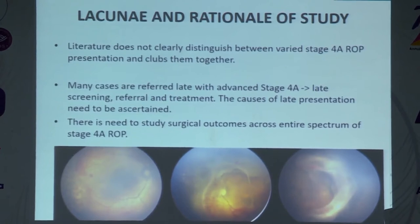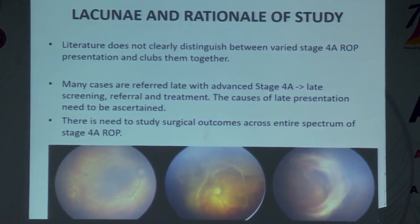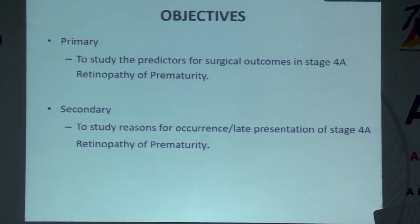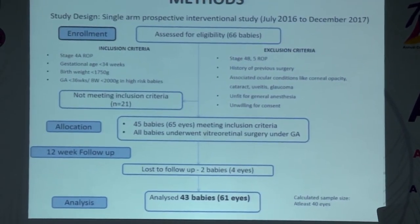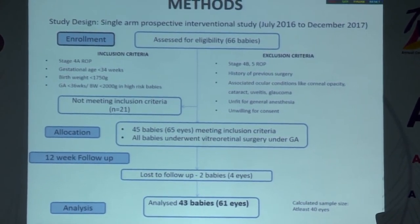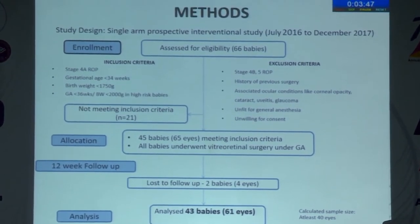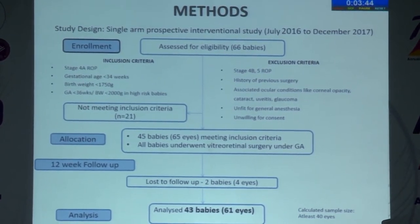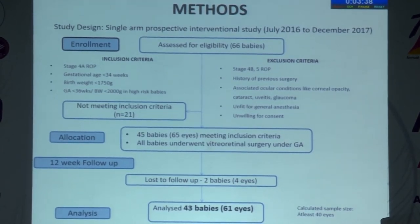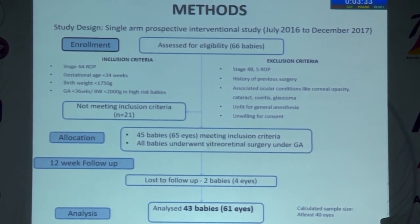Many cases are referred late in India compared to the west, due to late screening, referral, and treatment. This was a single-arm prospective interventional study assessing all stage 4a ROP babies meeting inclusion criteria. Surgery performed was 25-gauge lens-sparing pars plana vitrectomy with traction release under general anesthesia. At the end of 12 weeks follow-up, we were able to analyze 61 eyes of 43 babies.